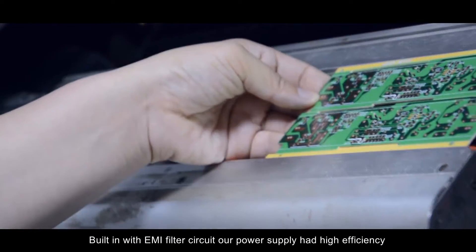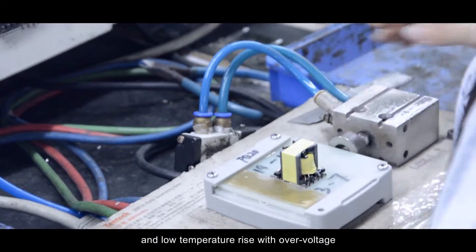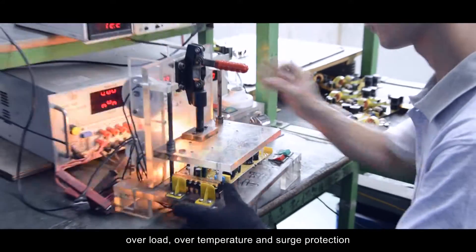Built-in with EMI filter circuit, our power supplies have high efficiency, low temperature rise, with over-voltage, overload, over-temperature, and surge protection.